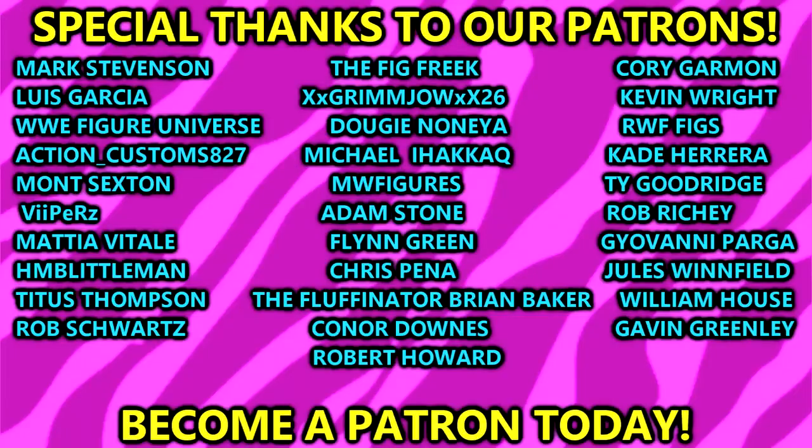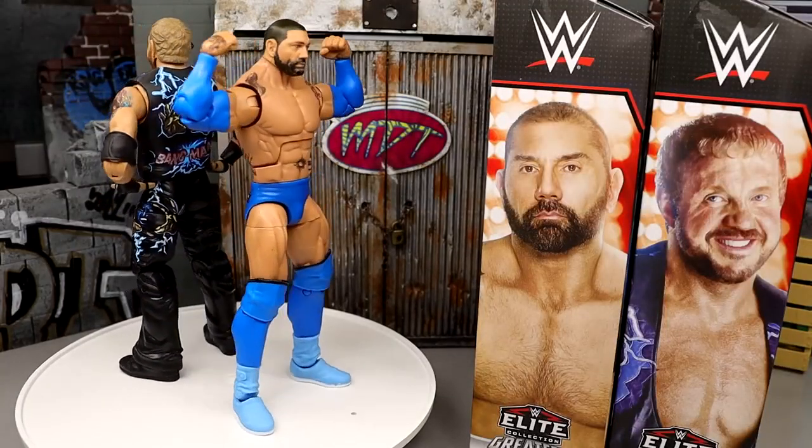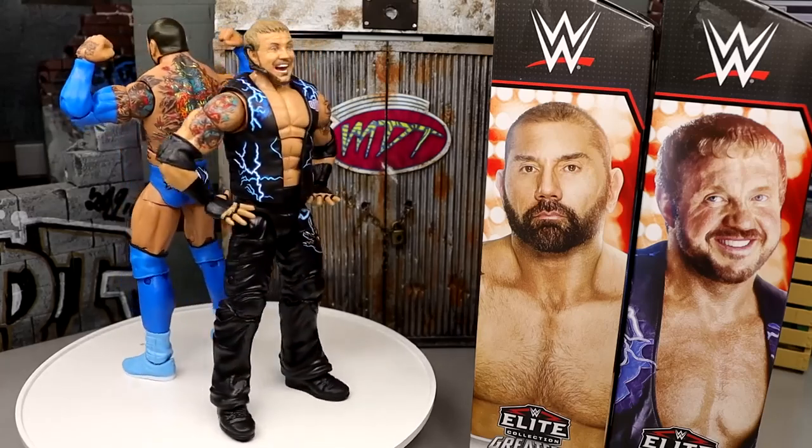Thank you guys so very much for watching, and a huge shout out to our Patreon backers — thank you so much to the MDT Patreon supporters, you guys are the absolute best. If you guys are interested in becoming a patron backer, link in the description below. Subscribe to the channel, follow me on Instagram, Twitter and TikTok at my name toys. I'll see you guys next time — have a blessed one and I'll catch you in the next video.